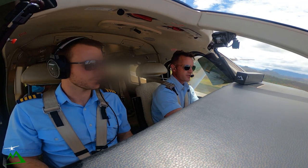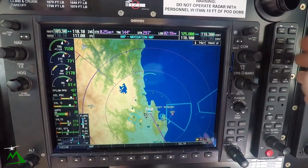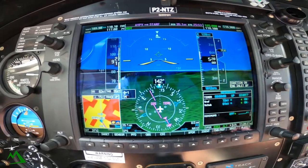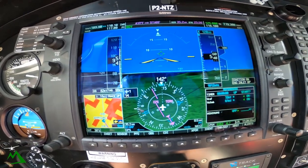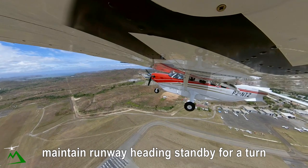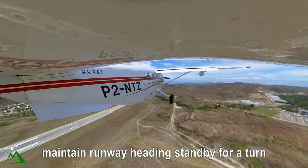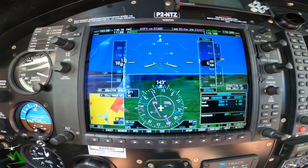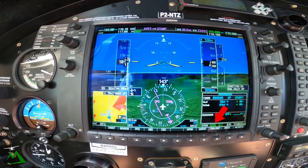Once we get over here we'll flip over to Jackson Radar. Jackson Radar, November 10 Zulu, passing 500, on climb 12,000, runway heading. November 10 Zulu, radar not yet identified, maintain runway heading, standby for return. Maintain runway heading, November 10 Zulu. Making sure I'm squawking — yep, 0353.